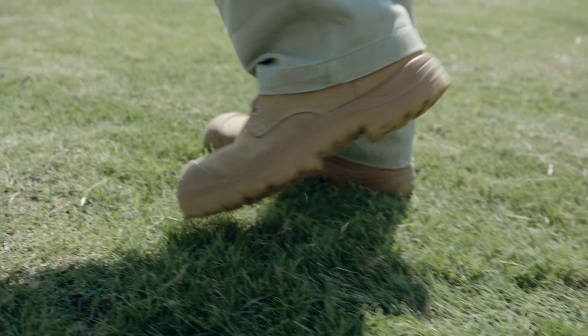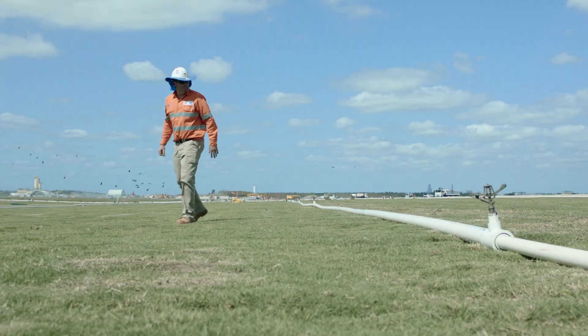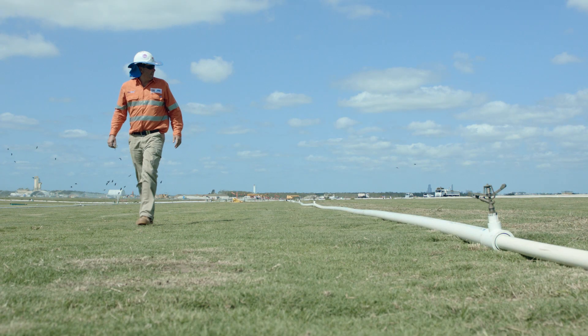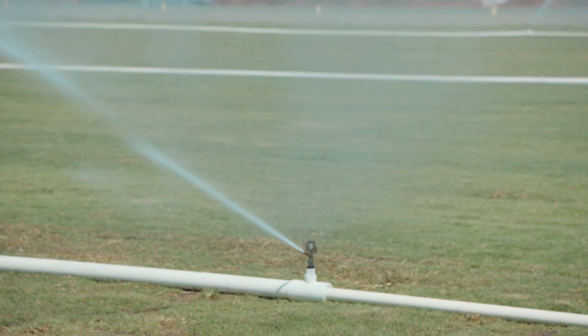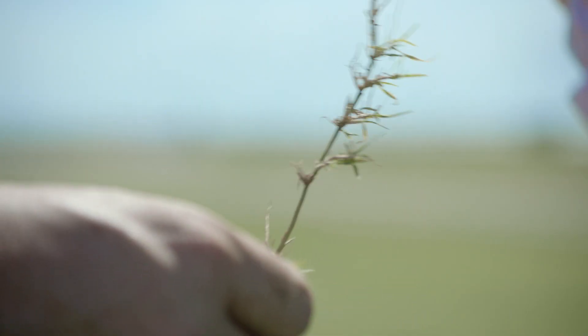Working out here, I get to take 204,000 tonne of topsoil, sit back and watch it grow. Building Brisbane's New Runway is one of the most unique opportunities I'll ever be afforded in my career.